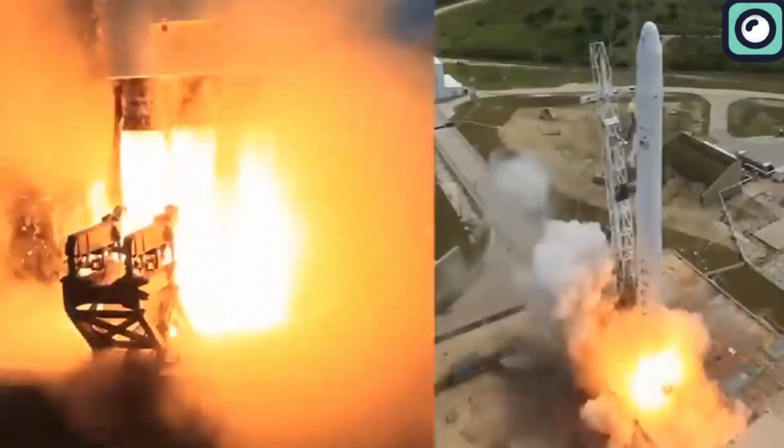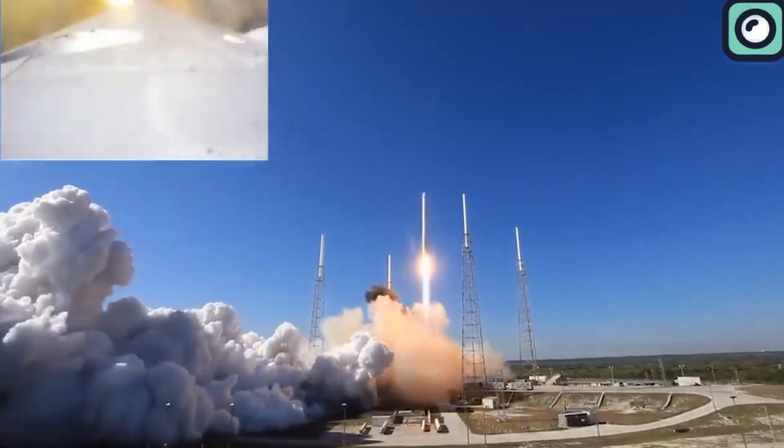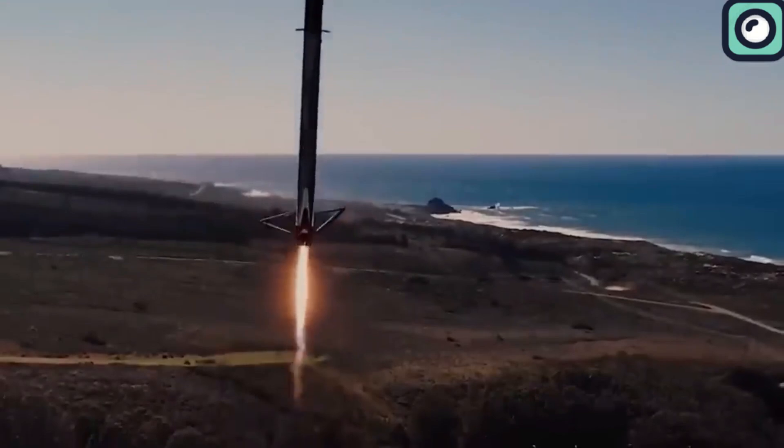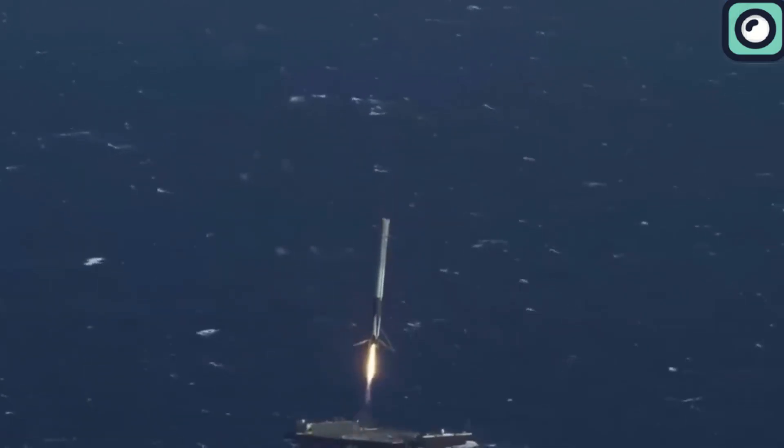First of all, let us talk about what is actually going on. Starlink Group 5-4 launched only last weekend at 12:10am EST, marking the first of two Starlink launches that occurred shortly after one another. It isn't just impressive — it is mind-blowing, as the mission shattered the overall record for all three Falcon 9 launch pads, as well as the pad turnaround record for Space Launch Complex 40 at Cape Canaveral Space Force Station in Florida. Isn't that crazy? The entire world's rocket business is undoubtedly shocked by this.